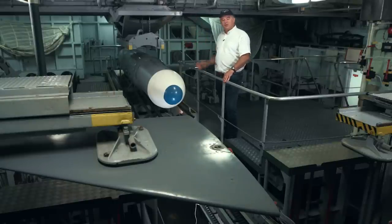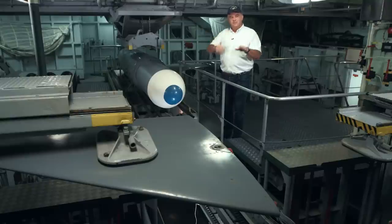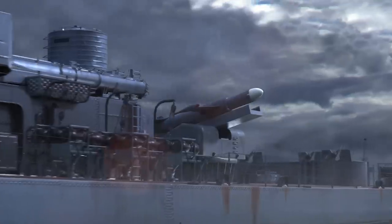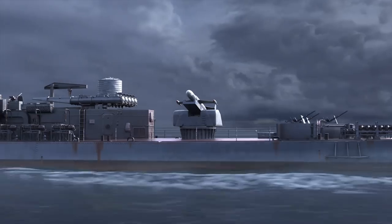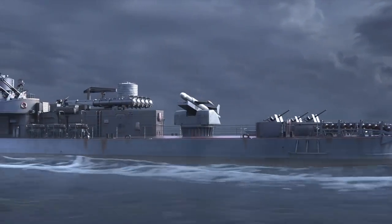This compartment houses 13 torpedoes. Initially, those torpedoes are attached with wings using a hydraulic system, and then they are moved to the launcher at the quarterdeck. Malafon launches 200 meters high.